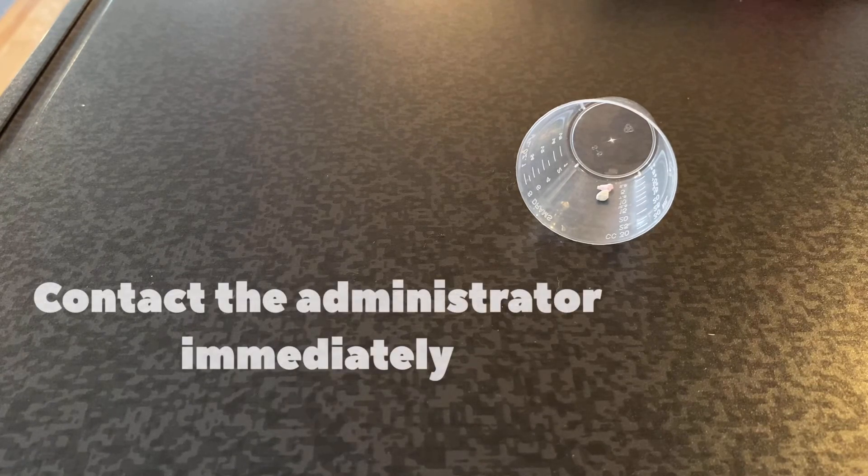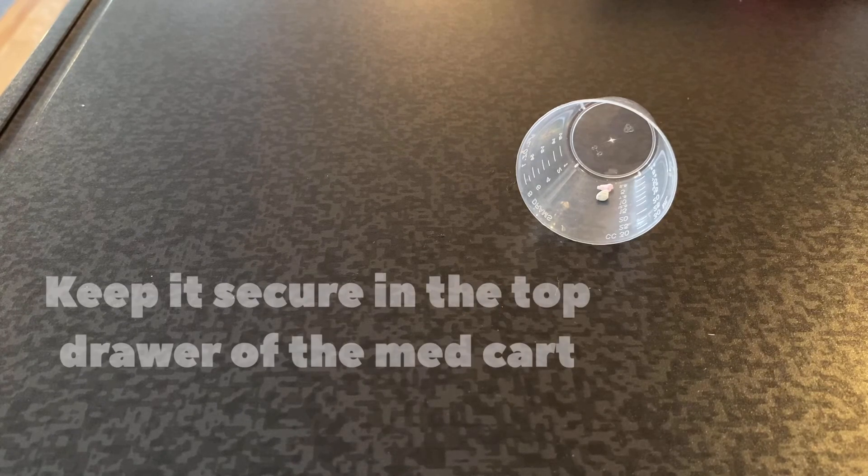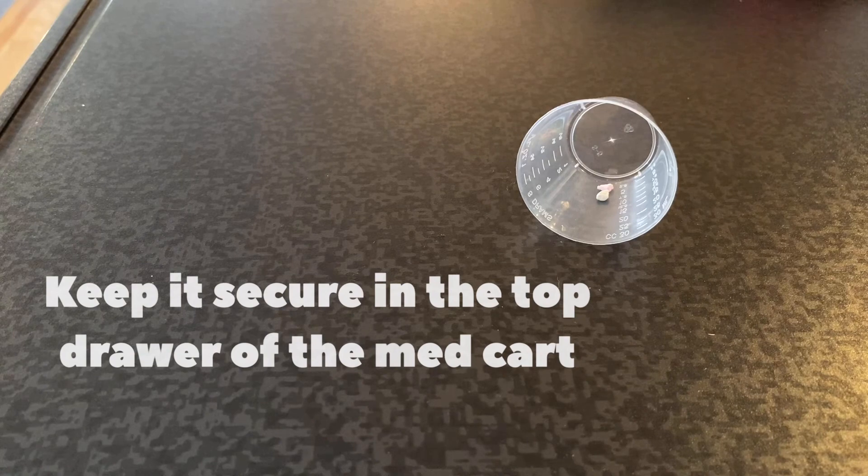If you find a lost or unknown pill in the med cart, in a resident's room, or in any other scenario, you need to make sure to contact the administrator immediately. Place it in the top drawer of the med cart to ensure that it is safe until management is able to remove it.